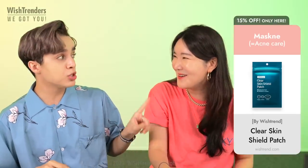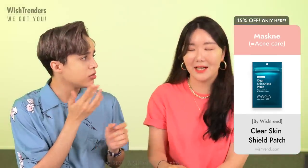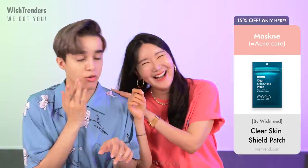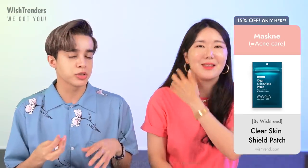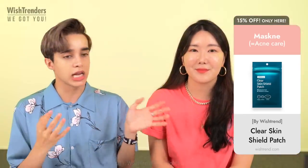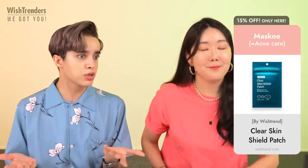Sometimes you don't even need to pop your pimple — you just put the patch on, press it a little bit, and sometimes it pops on its own. Then you wake up and it's all absorbed. It has calming effects for scarring and promotes fast recovery.